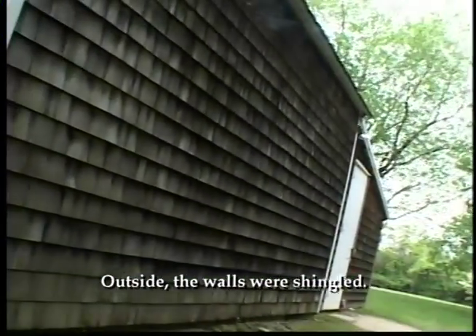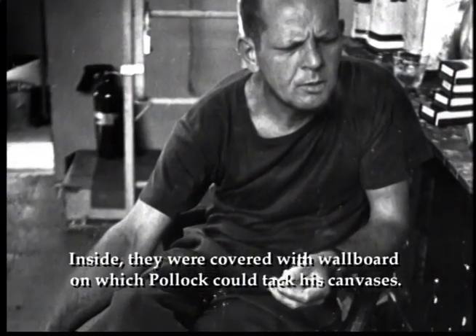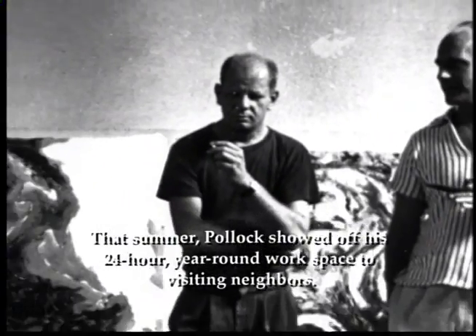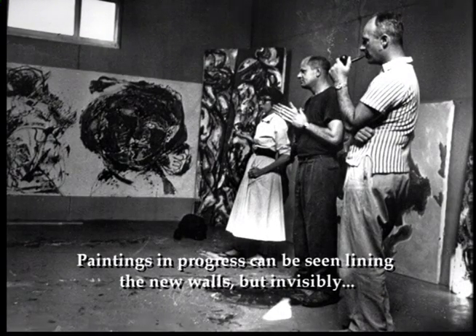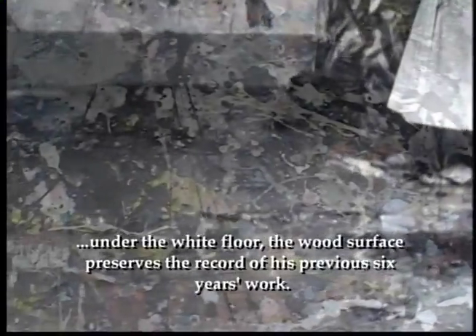Outside, the walls were shingled. Inside they were covered with wallboard on which Pollock could tack his canvases. The floor was covered with tar paper and squares of pressed wood, and the whole interior was painted white. That summer, Pollock showed off his 24-hour year-round workspace to visiting neighbors. Paintings in progress can be seen lining the new walls, but invisibly, under the white floor, the wood surface preserves the record of his previous six years' work.